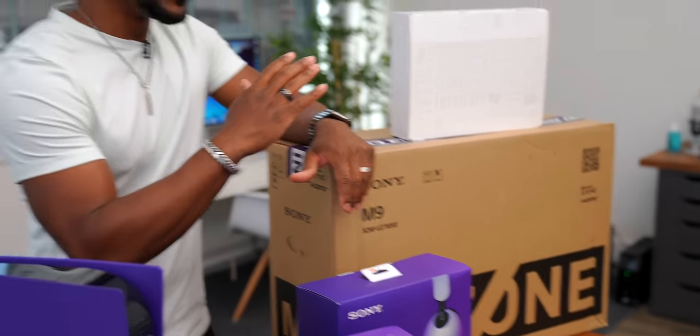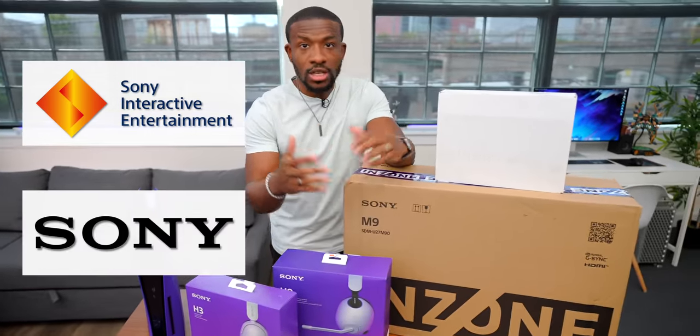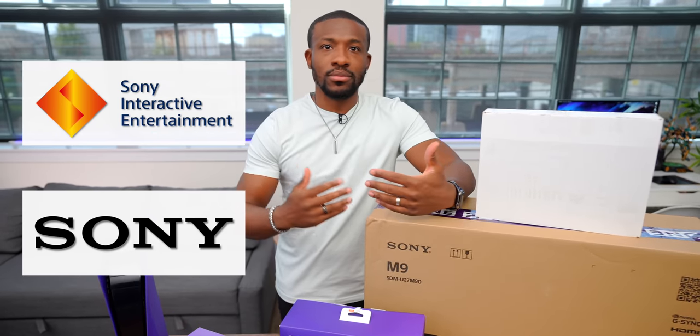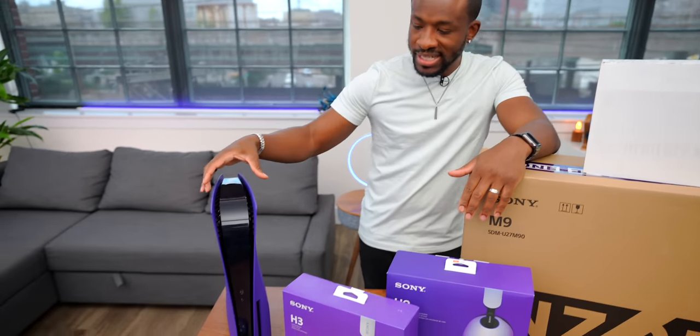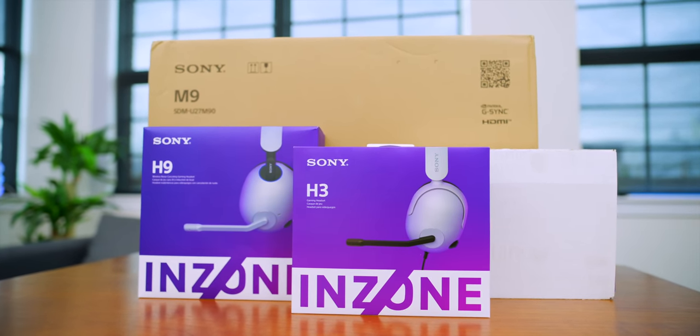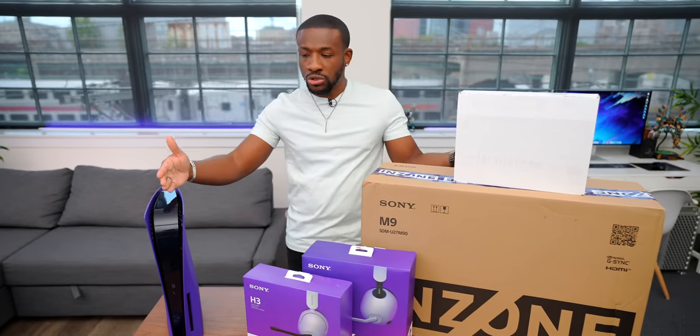You might be wondering why Sony is coming out with things for the PC world. There's Sony Interactive Entertainment, which is the PlayStation side of things, and then there's Sony Electronics, which manufactures all the Sony headphones, Walkman, and related products. Now with this Inzone brand, it's kind of merging the two worlds together. I always wondered why the WH-1000X didn't work for PlayStation — it should just make sense — but this is going to bridge the gap between those two sides.